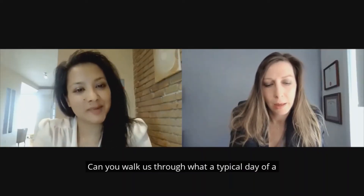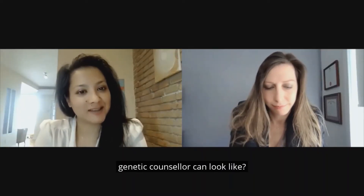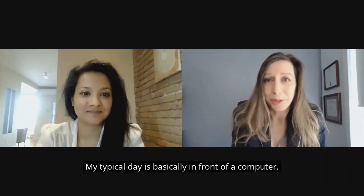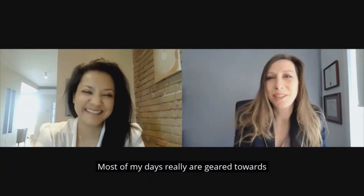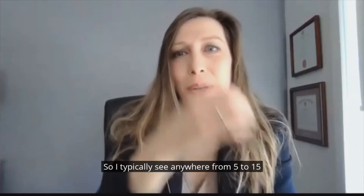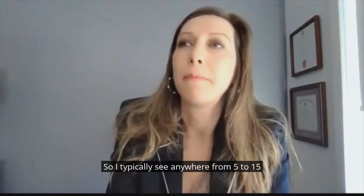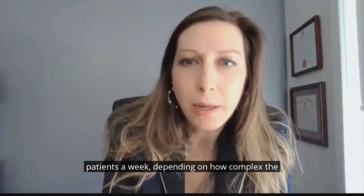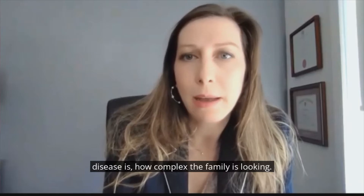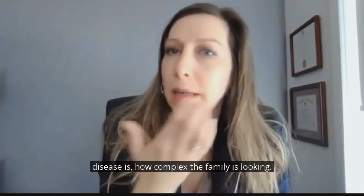Can you walk us through what a typical day of a genetic counselor can look like? My typical day is basically in front of the computer. Most of my days are really geared towards preparing for my clinic days. I typically see anywhere from 5 to 15 patients a week, depending on how complex the disease is and how complex the family is looking.